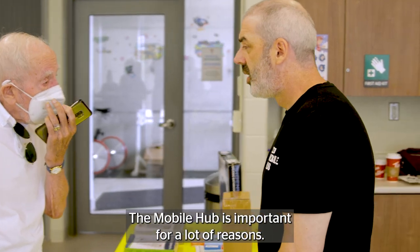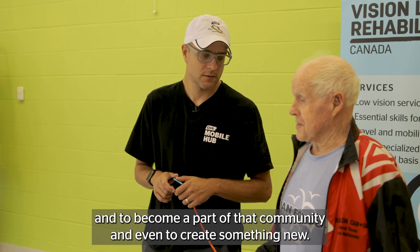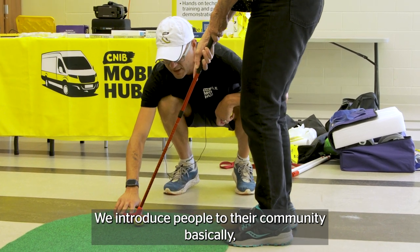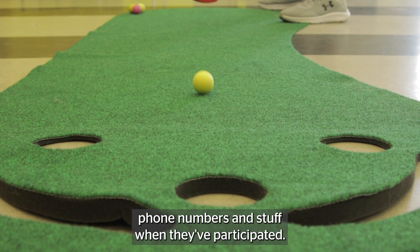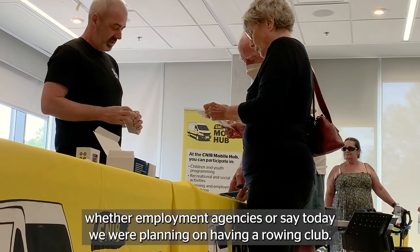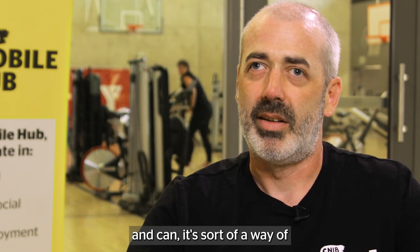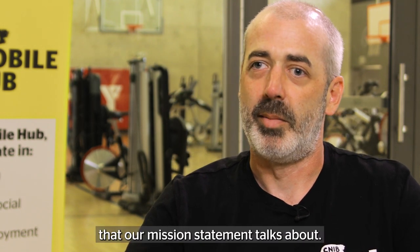The Mobile Hub is important for a lot of reasons. It's a chance for us to connect with people in their community, to become a part of that community, and even to create something new. We introduce people to their community — not just other participants. We've had some people exchange phone numbers when they've participated. We also bring in people from the local community, whether employment agencies or, say, today we were planning on having a rowing club. So when we leave, people have contacts within their community, and it's a way of achieving that independence that our mission statement talks about.